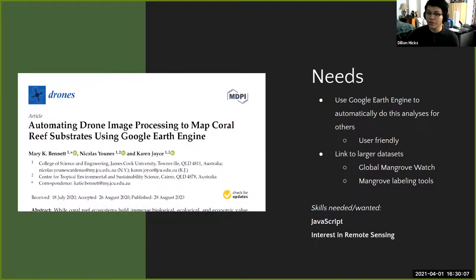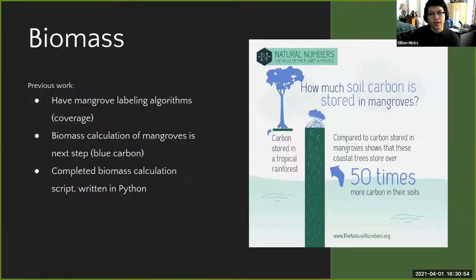They want to use Google Earth Engine — a remote sensing analysis tool in the cloud — to hook up their previously developed remote sensing analysis and make it easy for more collaborators to do this correction. Right now it's hard to get others on board; remote sensing scientists and biologists don't always know how to do it, so putting it on Google Earth Engine will be much easier for them to use. Skills needed here: JavaScript (since Google Earth Engine is coded in JavaScript) and an interest in remote sensing.